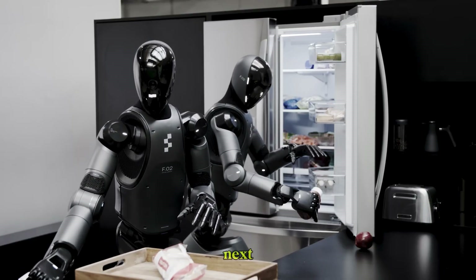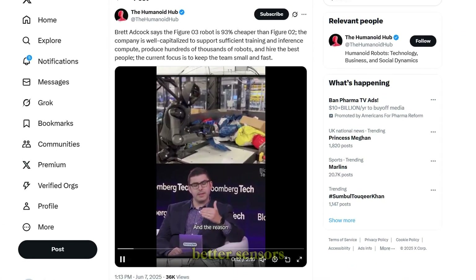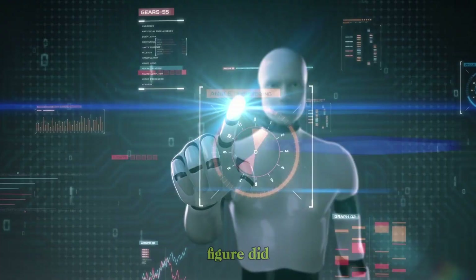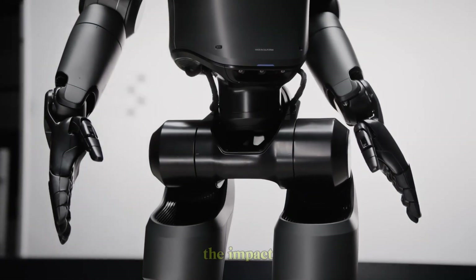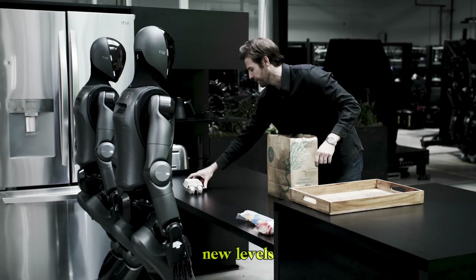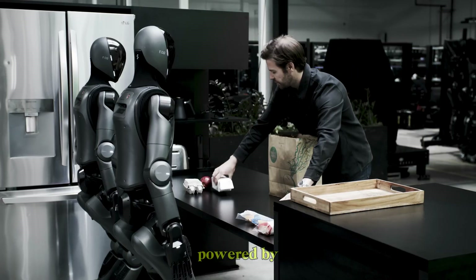We expect to hear about Figure 03 very soon — more agility, better sensors, smarter decisions, maybe even superhuman capabilities. But even if all Figure did was perfect the home assistant, it would be a game changer. The impact would be massive: less time on chores, more independence for the elderly, and new levels of accessibility for millions of people — all powered by a humanoid.